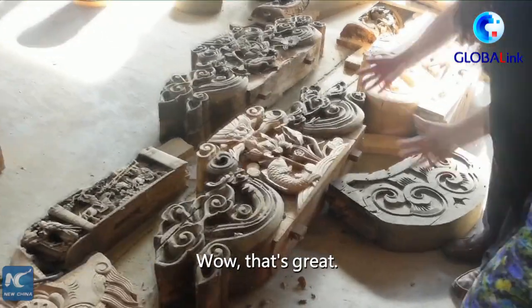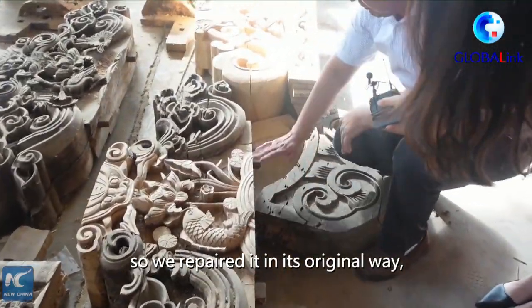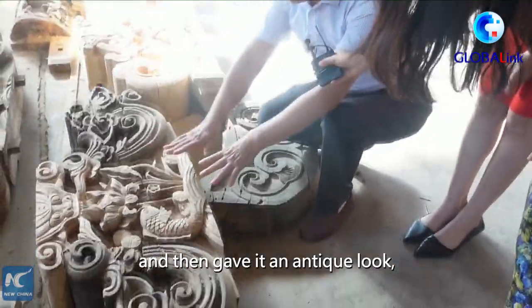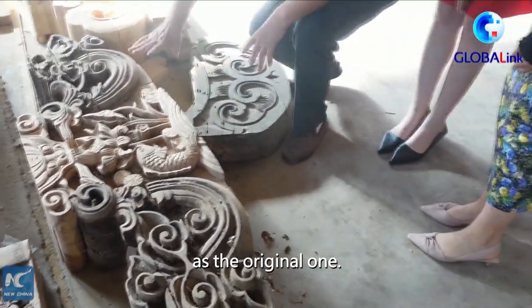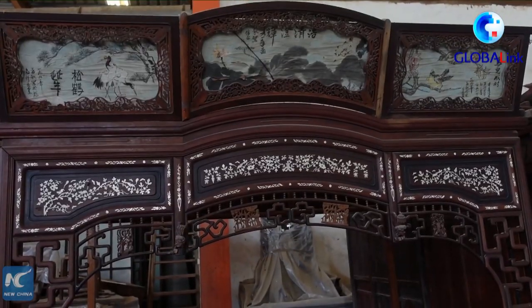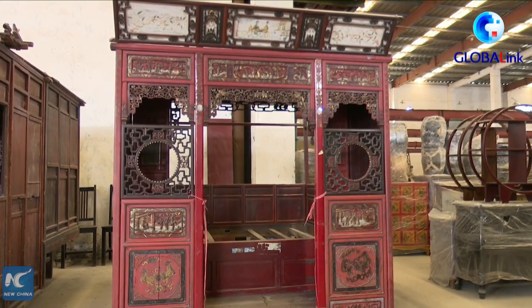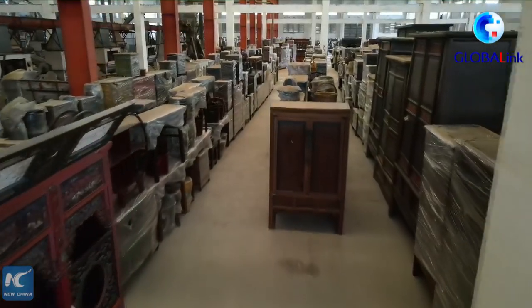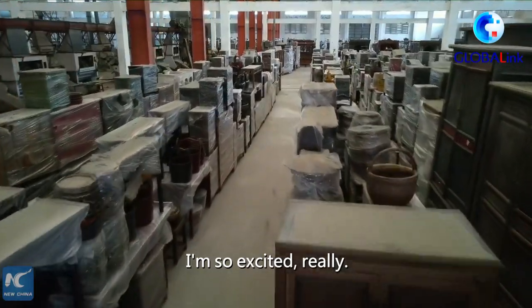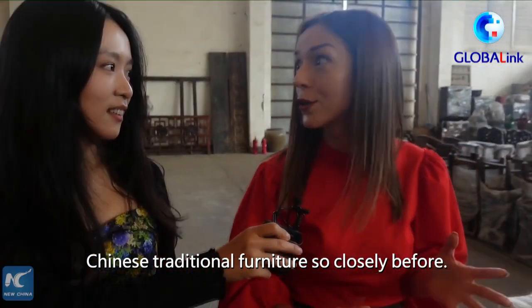Wow, that's great! I am so excited! I have never seen Chinese traditional furniture so closely before.